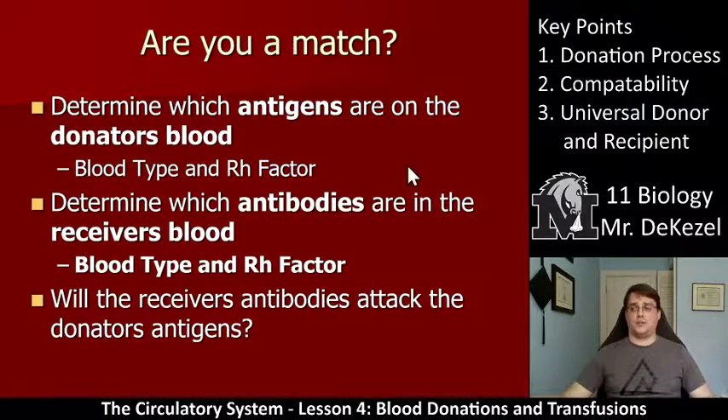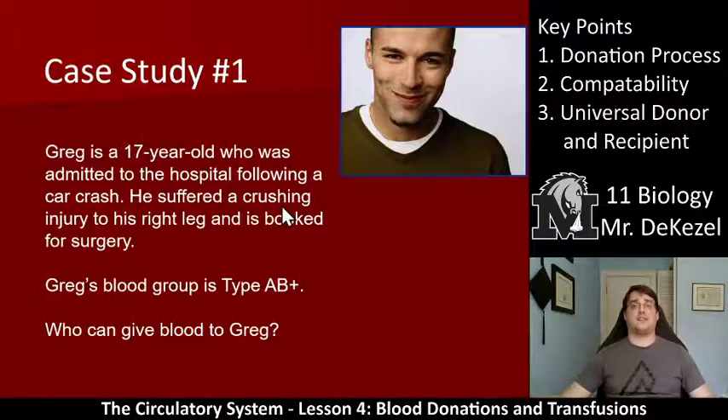We're going to work through case studies where we determine which antigens are in the donor's blood and which antibodies are in the receiver's blood to find out if it works. Case study one: Greg, 17, was in a car crash, suffered an injury to his right leg, and is booked for surgery. Greg's blood group is type AB positive — who can give blood to Greg? AB positive has all the antigens and no antibodies, so anybody can give to Greg. He is the universal recipient, so all blood types can give to Greg.